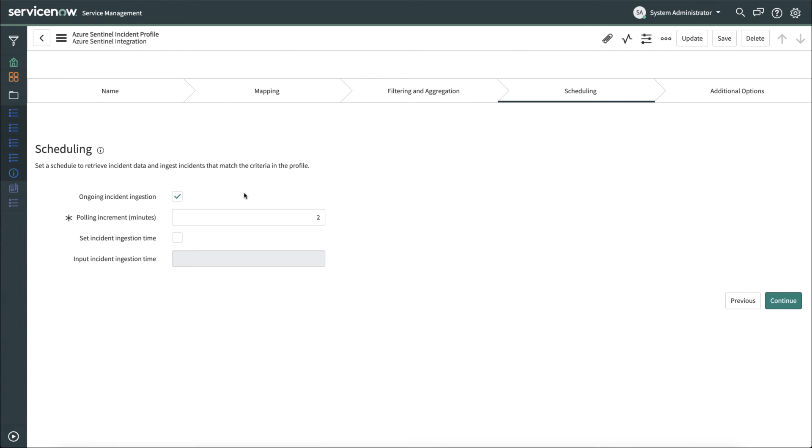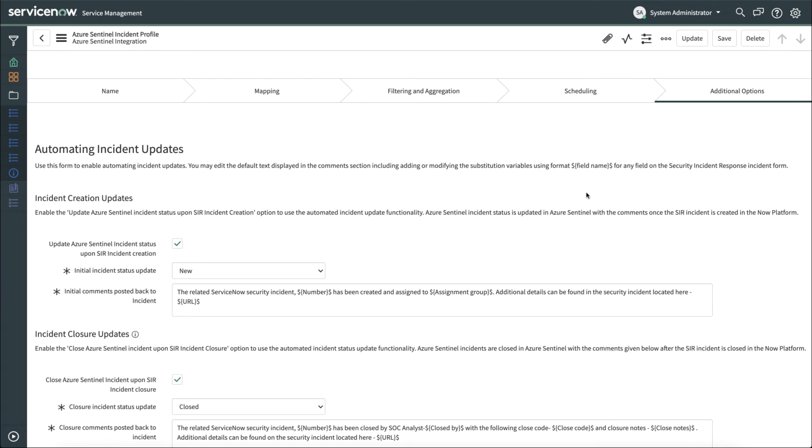You can schedule for ongoing ingestion and set the polling increment. You can also set a specific ingestion time for ingestion of Azure Sentinel incidents into ServiceNow Security Incident Response. Once that's done, we'll move on to the additional options.